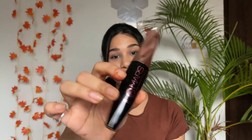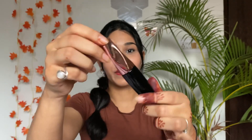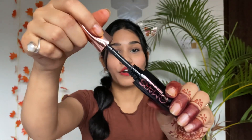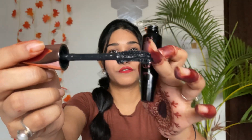Next I have the Mars Fabule Lash Mascara. The packaging looks luxurious and the wand is really nice — it's slightly curved, which gives your lashes a great curve, making them voluminous and long. The price is only 179 rupees — such a steal deal! You get 12ml of product at such an affordable price, so you should definitely try it.